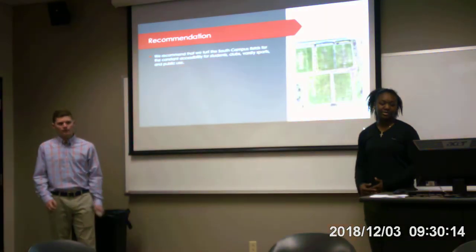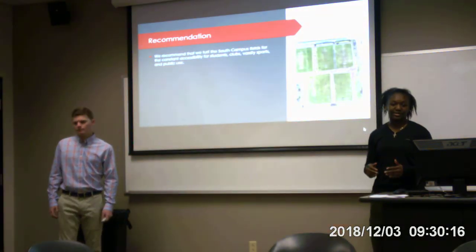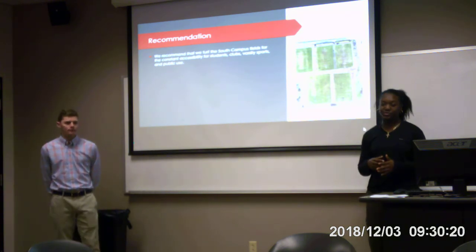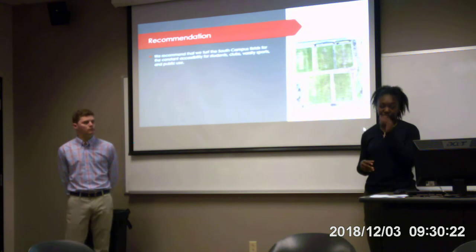Our recommendation is we're going to recommend that we charge the South Campus field for content and accessibility for students, local communities, varsity sports, cultural sports, and public use.